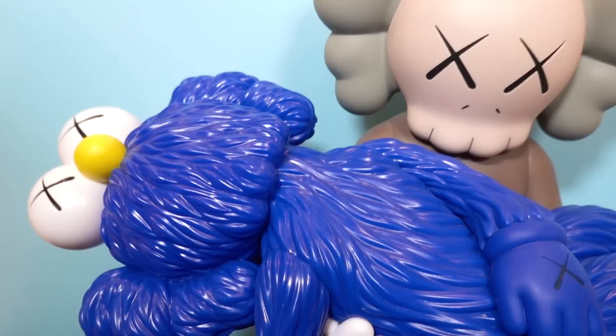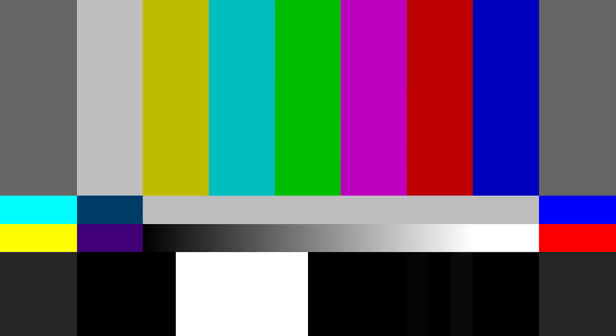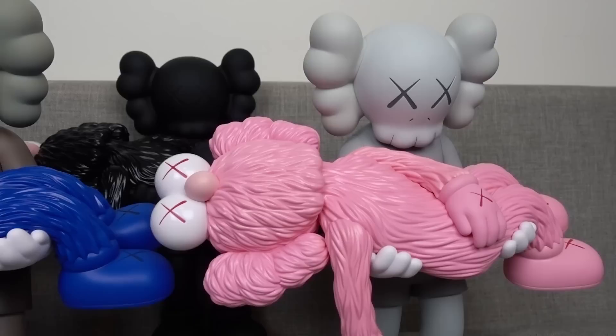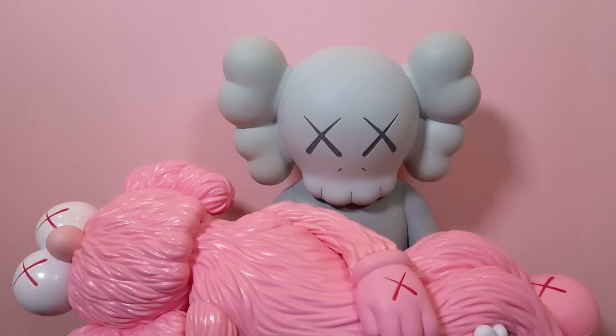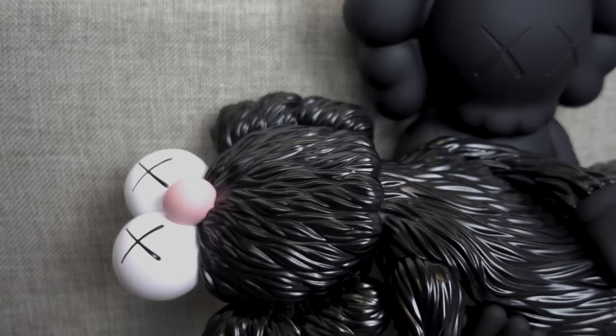I've spoken about these in my previous video when I picked them up at the NGV exhibition. They had an exhibition here in Melbourne called Companionship in the Age of Loneliness. He designed these guys — they are called Gone. It comes in three different colorways and I have two. The brown one with the blue BFF, and the grey one with the pink BFF. The retail price was a little higher than I expected — it was 940 Australian dollars.